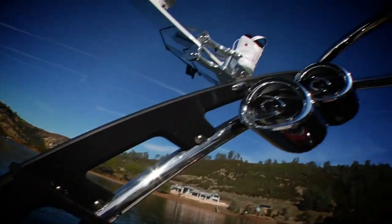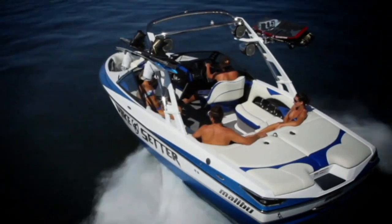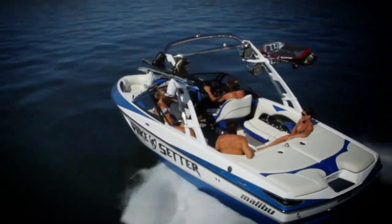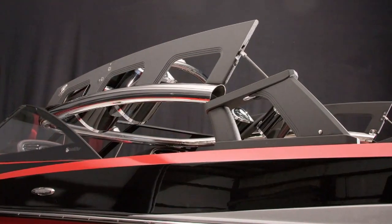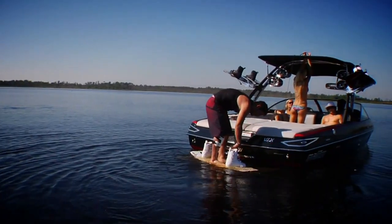Malibu Boats is also offering custom-colored Illusion G3 wakeboard towers for 2011. As if the innovative design of this gas-spring-assisted, weightless fold-down tower wasn't enough, now it can be ordered to color coordinate with your boat.